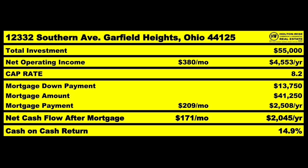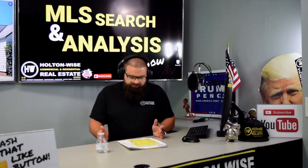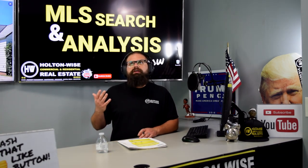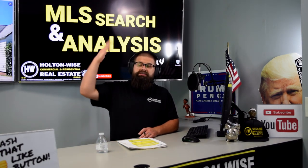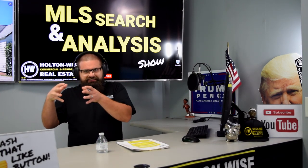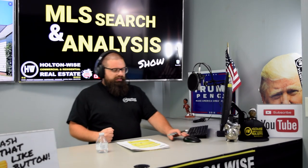That is a cash-on-cash return of 14.9%. And the best thing is you only spent about $14,000, so with your $70,000 starting budget that leaves you with $56,000 ready to go for the next deal.